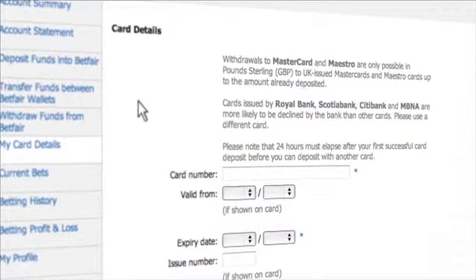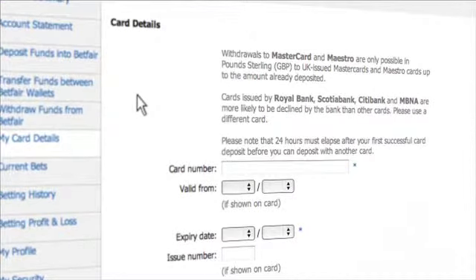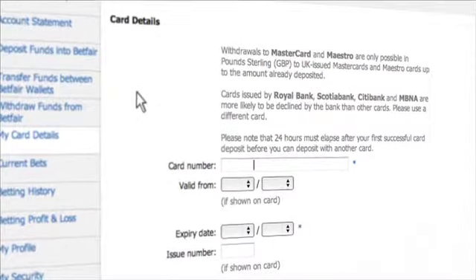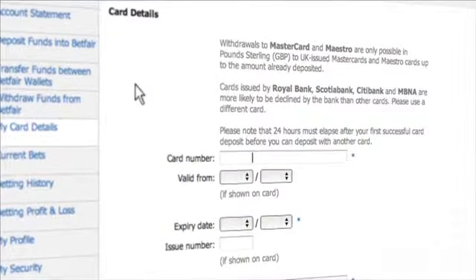CIBC, Desjardins, National, BMO, and Vancity credit cards usually work on Betfair. If your bank does not allow deposits to gaming companies, please consider an alternative payment method.